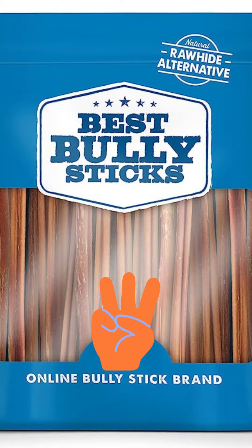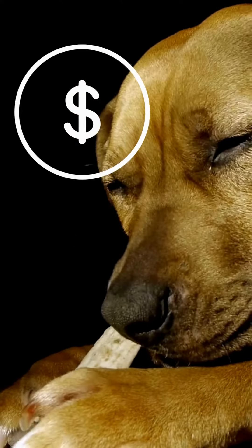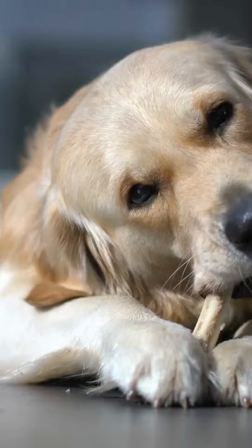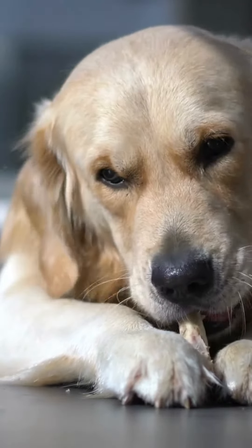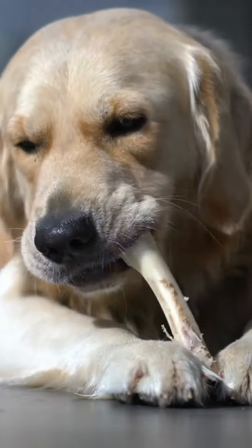In third place we have Best Bully Sticks. These are six-inch bones, a 24-pack for $33, which is really good at just over a dollar a piece. They seem to be pretty consistent in size, pretty good quality, and we can get these really quickly on Amazon.